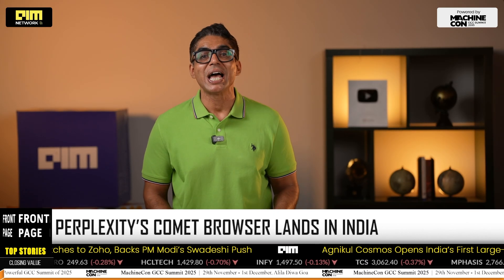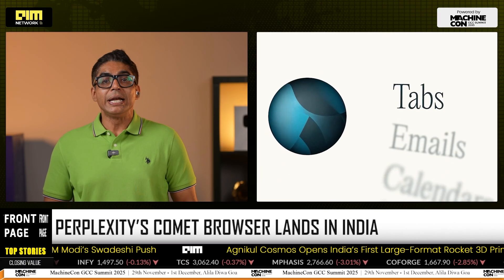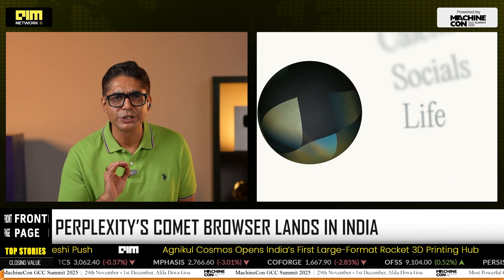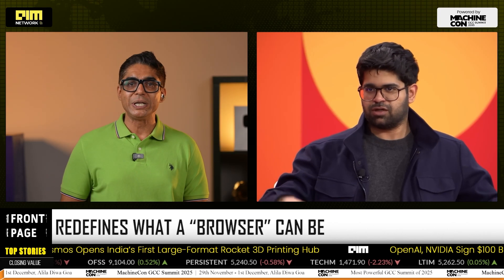Perplexity has officially brought its AI-first Comet browser to Indian Pro subscribers on Windows and Mac, with Android pre-orders now live on the Play Store. The timing is strategic — India is Perplexity's second largest market after the U.S. and the fastest growing pool of AI-native users.